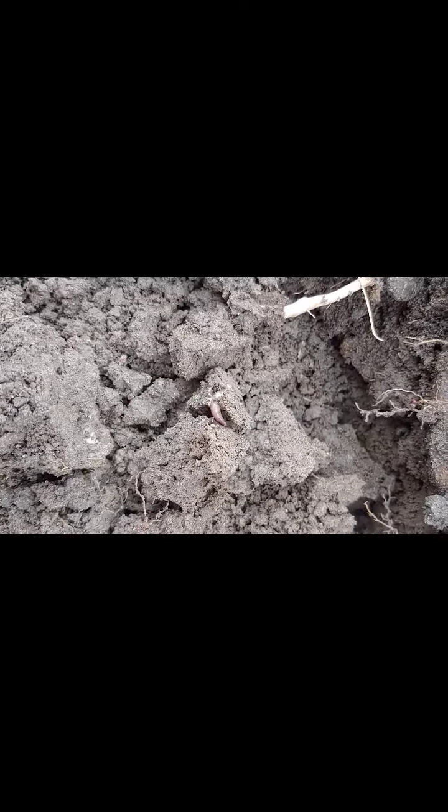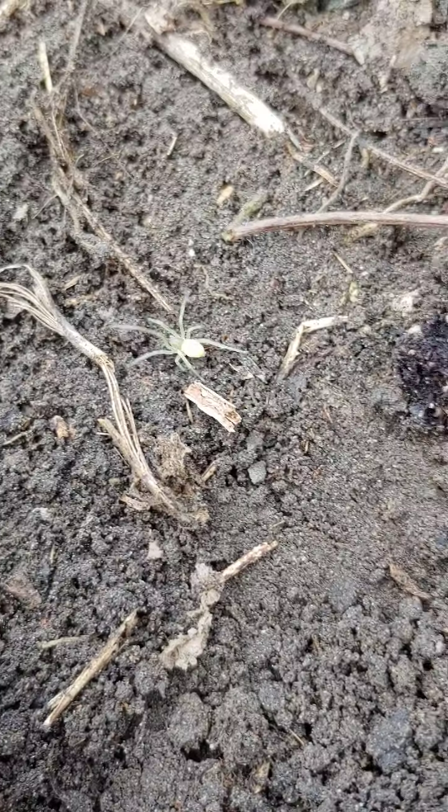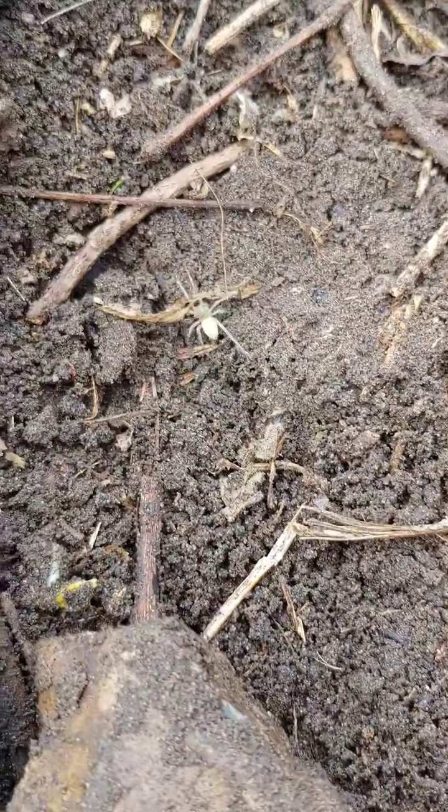A worm. I spy with my little eyes — a tiny spider. There he goes.